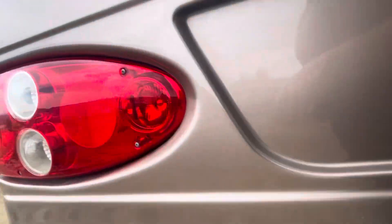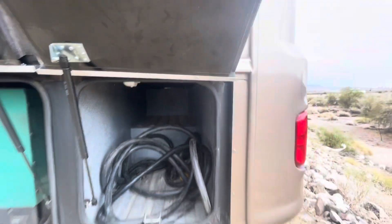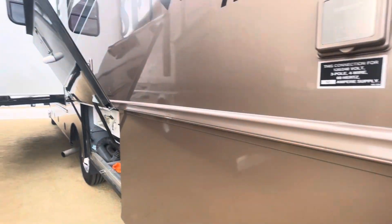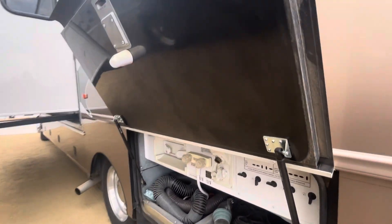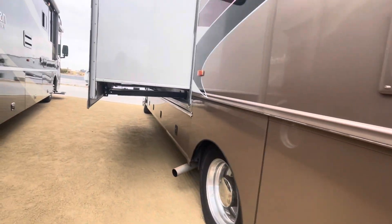And that looks good. Let me know if you need something else off that. There are 988 hours on this generator. And again, it's a 50 amp. I will go up front and show you what's inside.